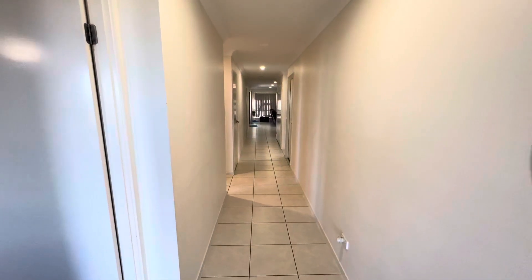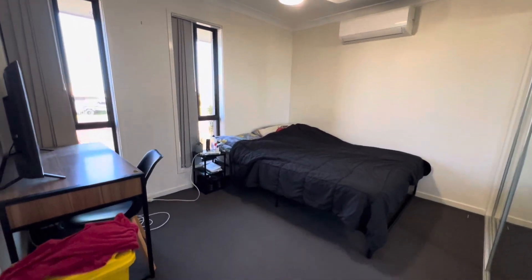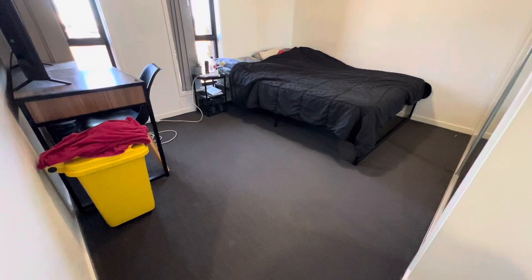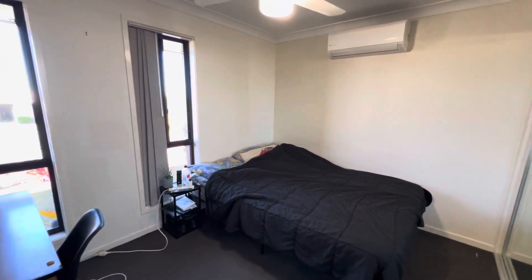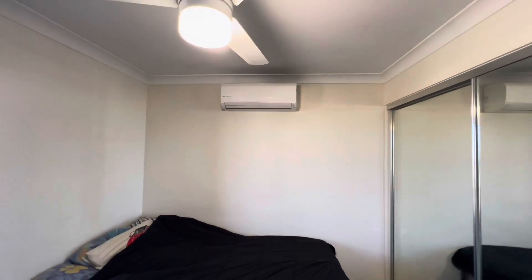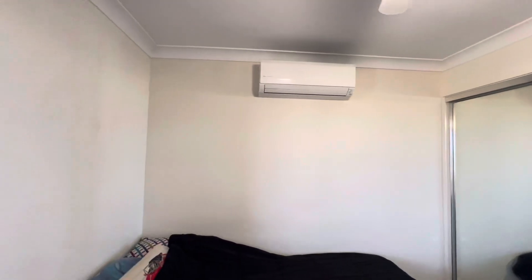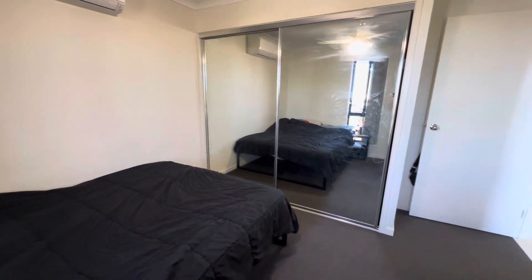Moving off to the left, this is the first bedroom. It's got good dark carpet, good walls, a couple of windows, a fan, and a Fujitsu aircon. Spinning around — it also has mirrored built-ins.